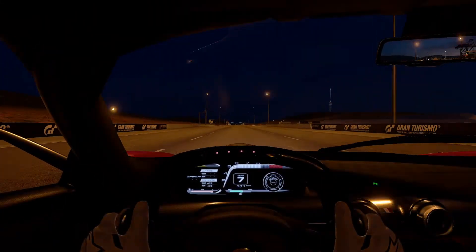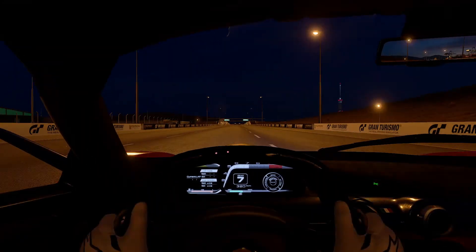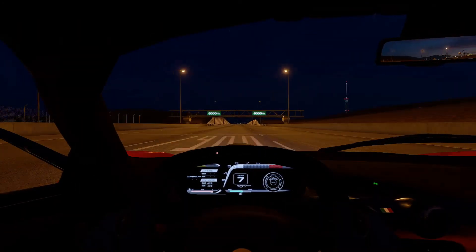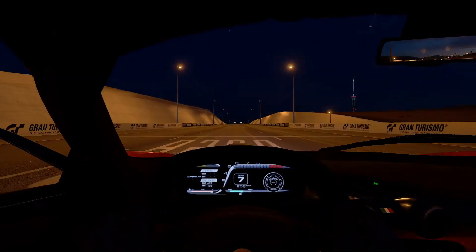LaFerrari, 1,036 horsepower, top speed 428 kilometers an hour. Thank you for watching — hit that subscribe button and like this video.